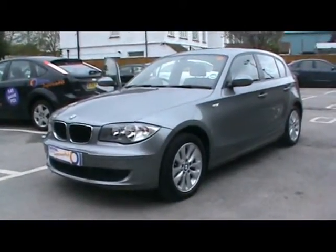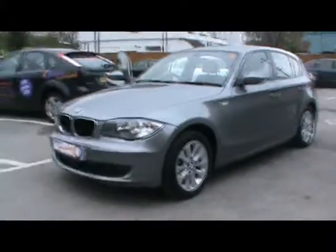Welcome to Imperial Cars. We have the 2009 BMW 118DES. Let's go for a quick tour around the car to highlight some features and to give you an idea of the condition as well.